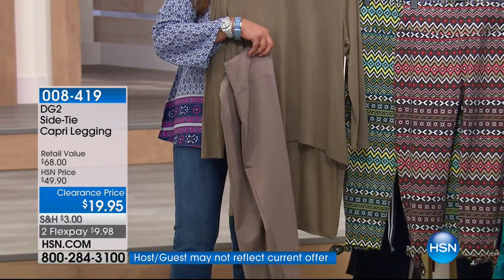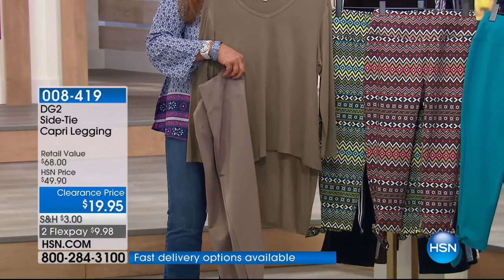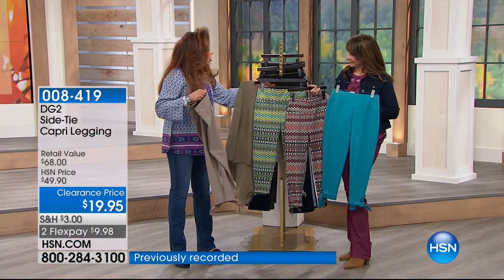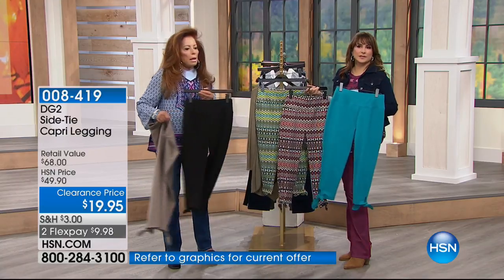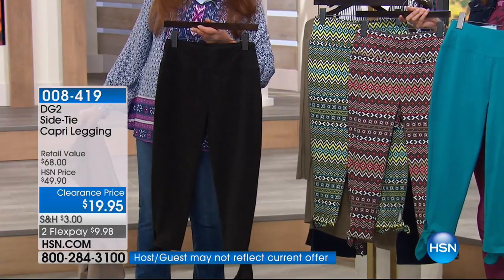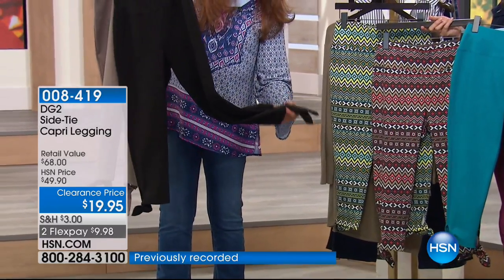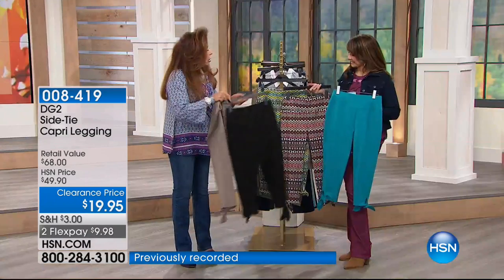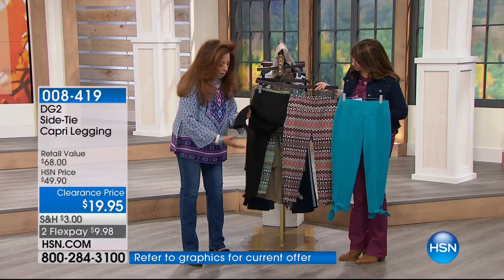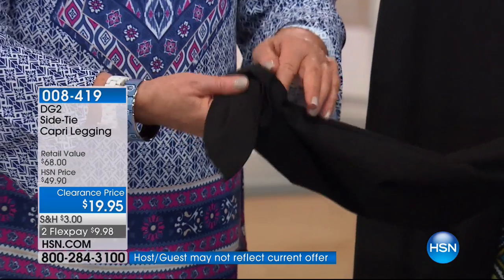Put that neutral pairing with an animal print scarf or a kitten heel, and you are set to go. There's the taupe — and you must have the black. Must have the black. At this price it's a crazy price for these. The flex payment is $6.24. It comes to you fully tied, but when you wash it you just untie it, and when you wear it again you put the tie back through.